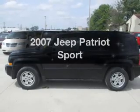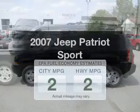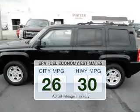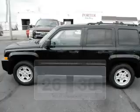Presenting the 2007 Jeep Patriot — this is the set of wheels you've been looking for. Low emissions and the good fuel economy offered in this vehicle are important to you and to the environment.